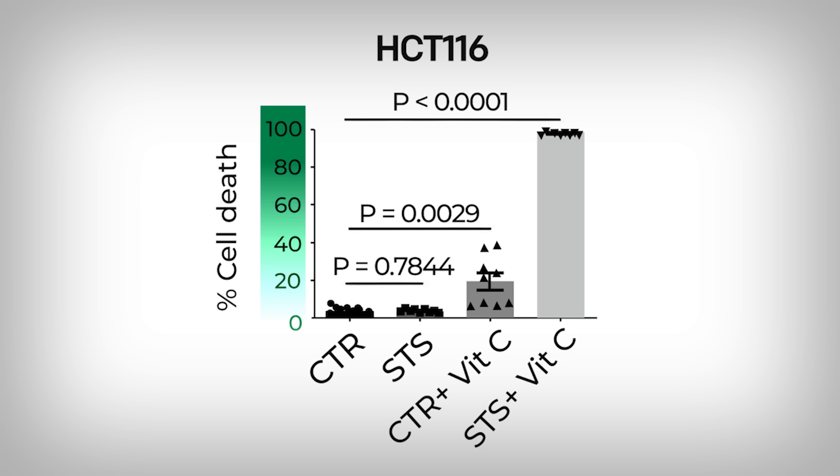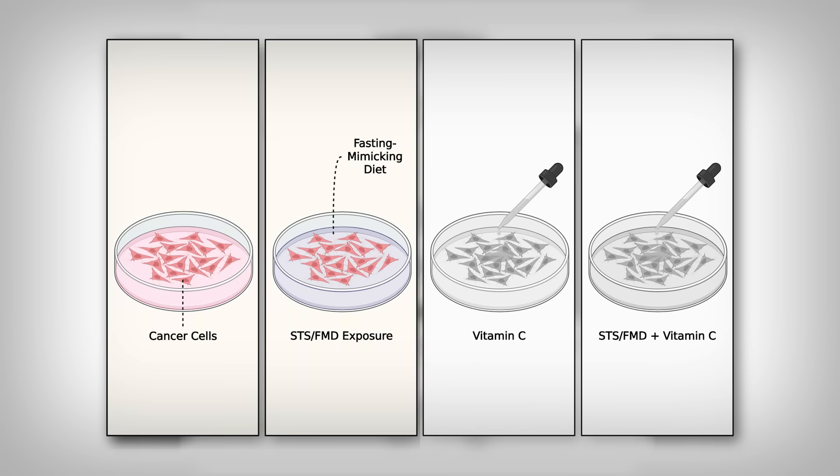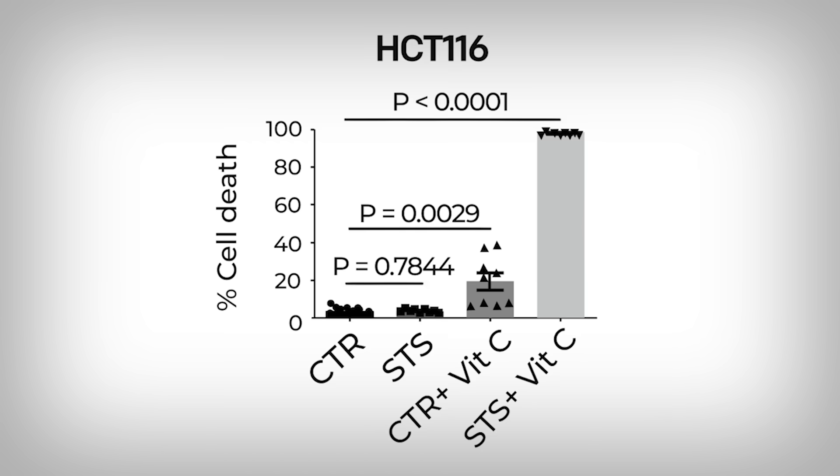The CTR condition is the normal conditions of the cancer cells. The STS is a condition designed to mimic the fasting-mimicking diet. The final two conditions are the same but with vitamin C added. Both vitamin C conditions led to greater cancer cell death, but look at the far right condition: the nutrition protocol plus vitamin C led to a near 100% annihilation of the cancer cells.